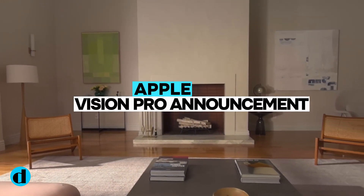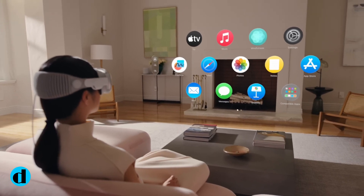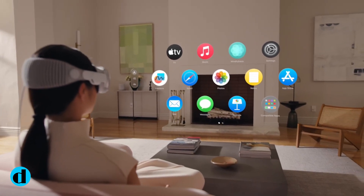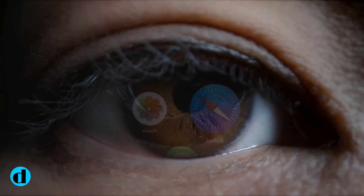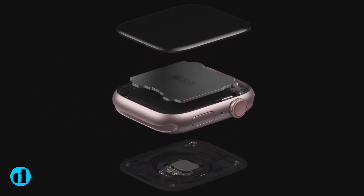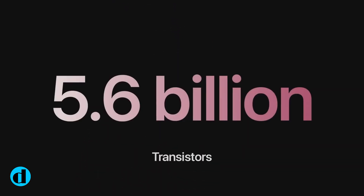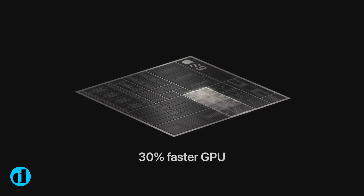Apple Vision Pro is the company's augmented and virtual reality headgear, which has been in development for over a decade. The Vision Pro is the company's first foray into a new product category since the 2015 Apple Watch, and it was unveiled at Worldwide Developers Conference 2023 in June. The launch date has been established for early 2024, which means between January and late April.